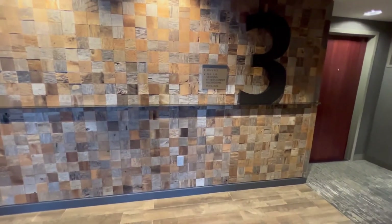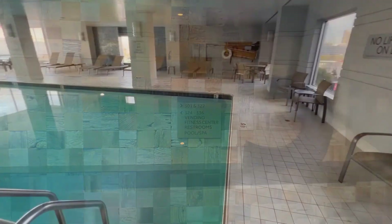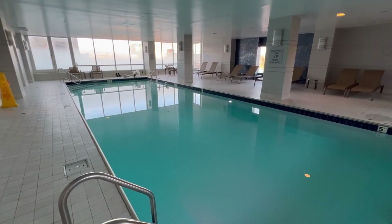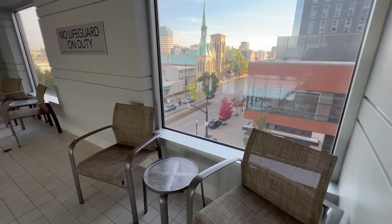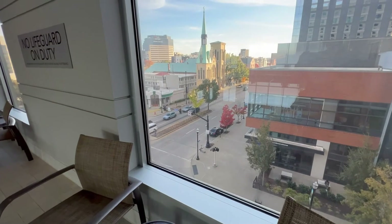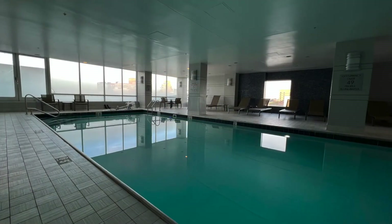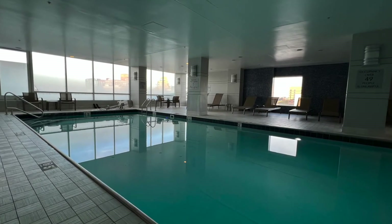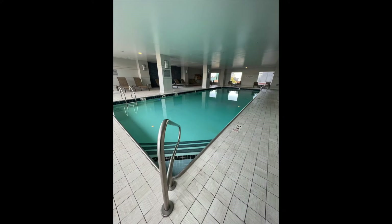Now I'm going to take you to see the pool and the workout area. I was fortunate to come during a time where nobody else was at the pool, so basically the pool is ours. You get some fun views of the city area. Being that it's an indoor pool, it is open year-round. The pool is also heated, which is a bonus. Overall, it's a great place to relax and unwind.